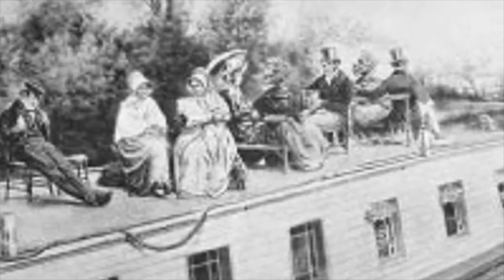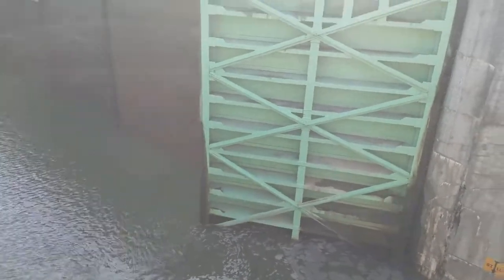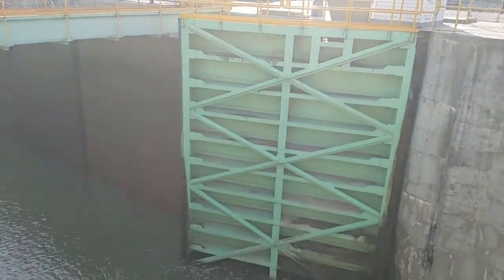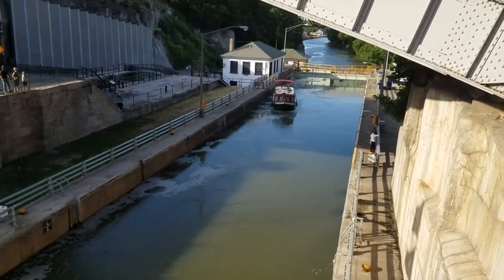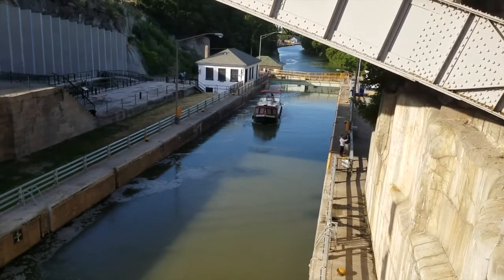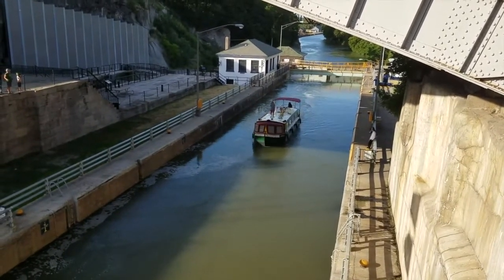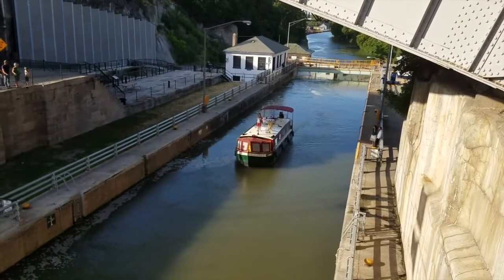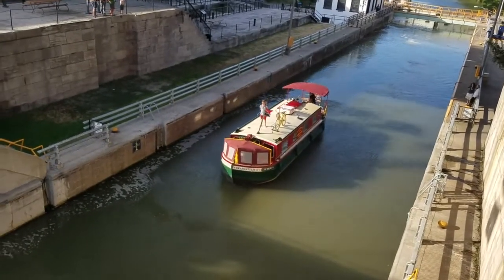Things certainly have changed. In this next clip, you'll see a fast-forward of a Lockmaster boat going through a typical lock today. This is representative of all the locks on the Erie Canal — they are all single chamber, all mechanical, and all run by a lock keeper. They are 328 feet or 100 meters long, 45 feet or 14 meters wide, with a minimum 12-foot depth of water over the sills at the upstream gates. They can accommodate a vessel of up to 300 feet long and 43.5 feet wide.